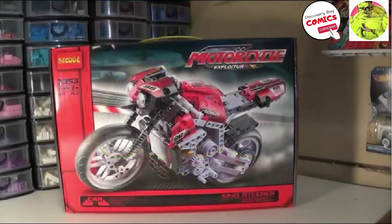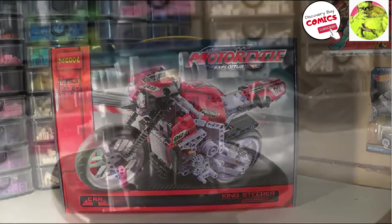Hey everybody, welcome back to the shop, welcome back to the comic build side. We are going to get on with another Lego build. I am going to build this D-Cool Kingsteer motorbike. I've been looking at this one for quite a while. It kind of looks like a Ducati. So we're going to go ahead and build this guy because I feel like building Lego. Let's get building this bike and see what's inside.